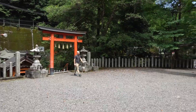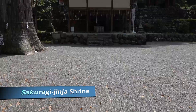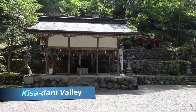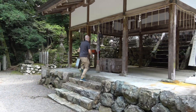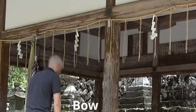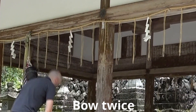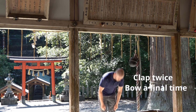The shrine stands at the base of the mountainside in a small clearing that lets the sunlight in, giving the area an overall pleasant atmosphere. The following is a simplified demonstration of the usual way to pray at a Shinto shrine in Japan: bow twice, clap twice, and bow a final time.